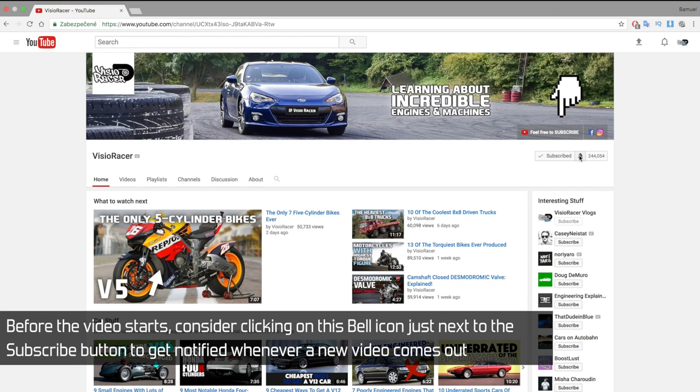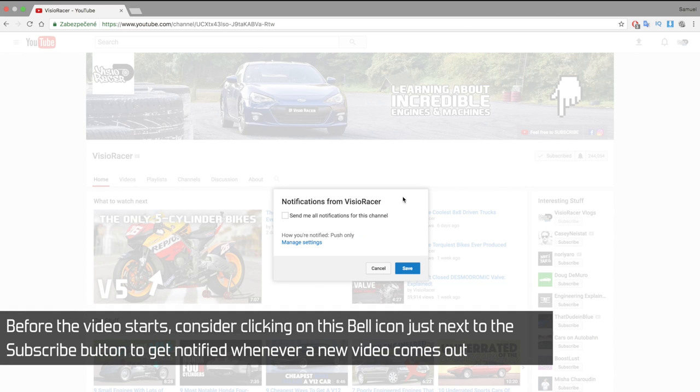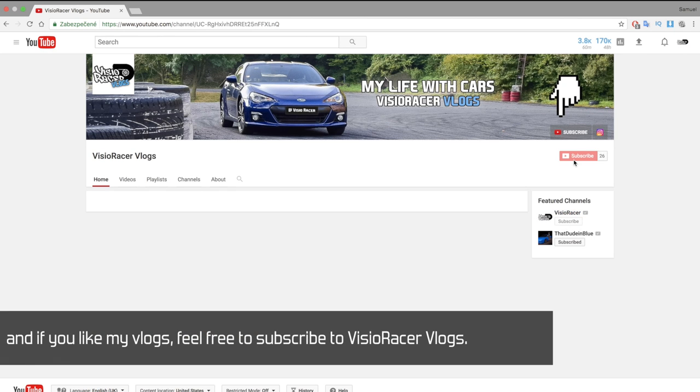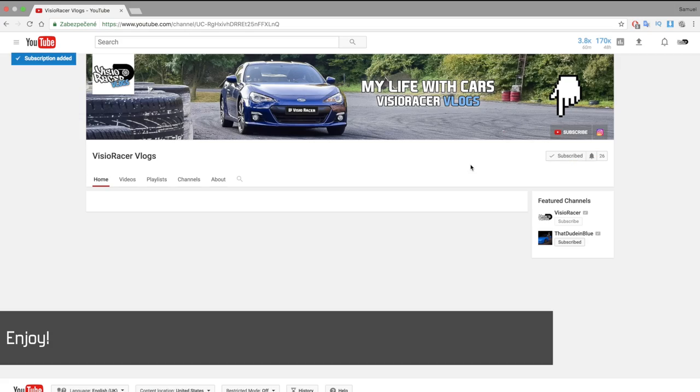Before the video starts, consider clicking on the bell icon just next to the subscribe button to get notified whenever a new video comes out. And if you like my vlogs, feel free to subscribe to VZRacer vlogs. Enjoy!